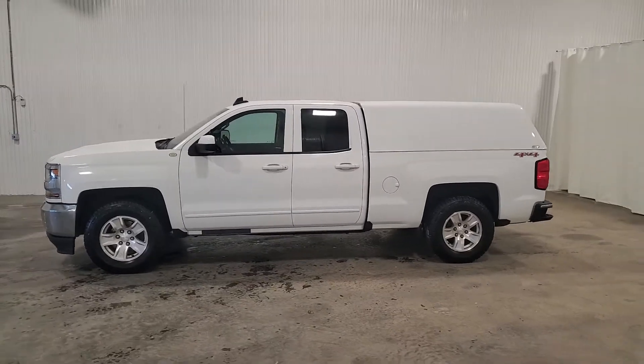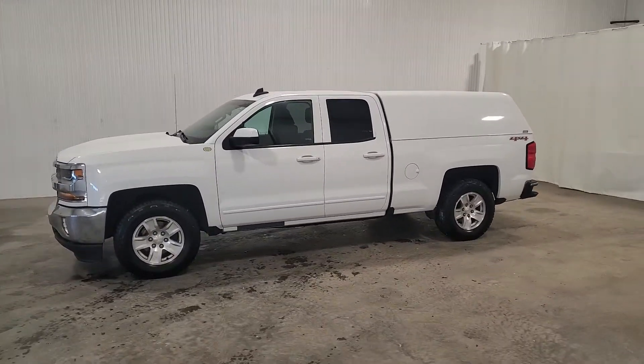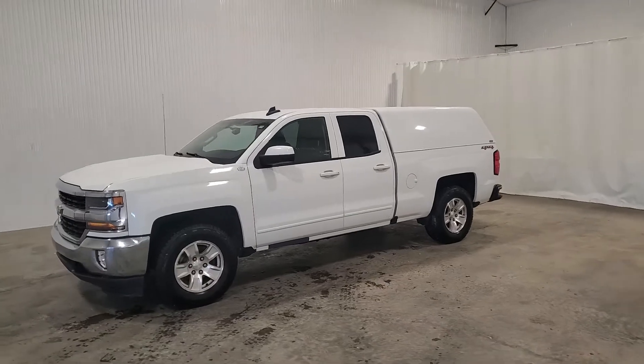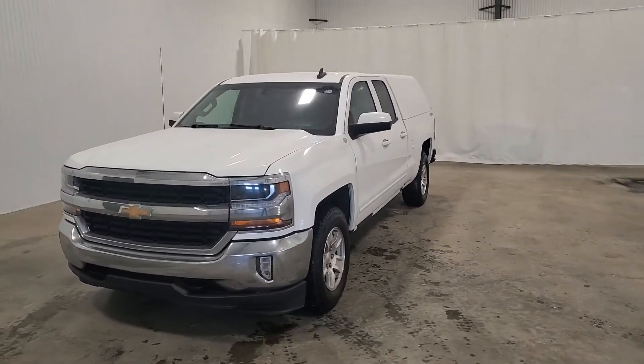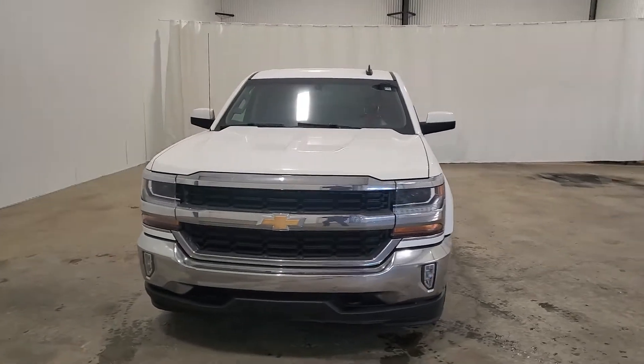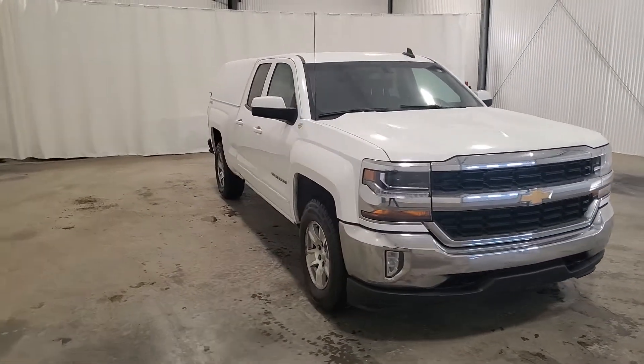Hey guys, it's Jaden from Saskatoon Truck Center. This is stock number 3876, a 2016 Chev 1500 quad cab with 216K. It has a 4.3 liter V6.